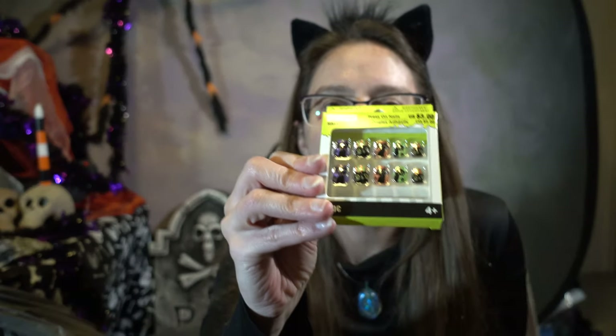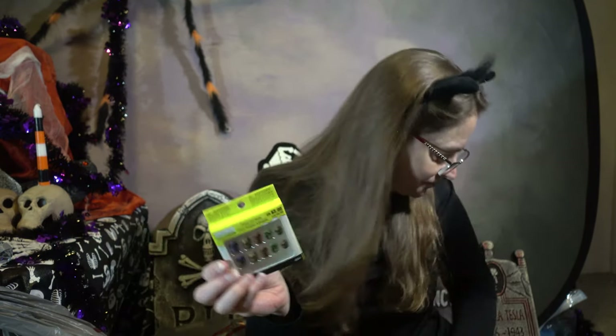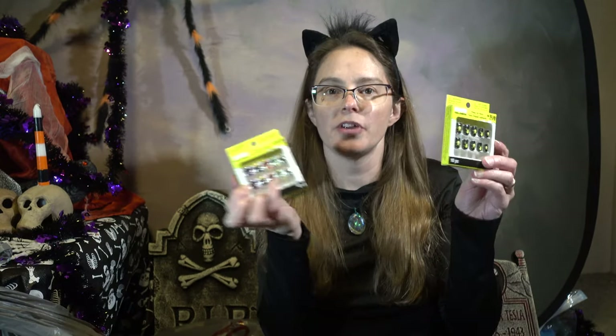Oh my god, this pack has so much stuff in it! Here we have these tiny little skull books — they're like little notepads with Halloween themes, so that's awesome. We also have little kitty press-on nails. I don't really like press-on nails, but these are adorable because they're kitty cats. And we got spider nail ones too — awesome! These were both three dollars each, so six dollars there.